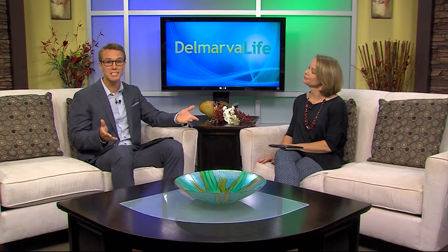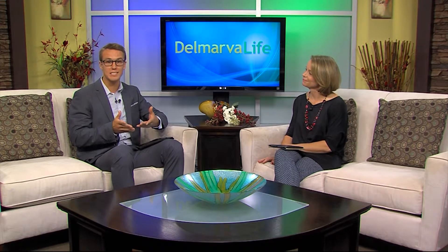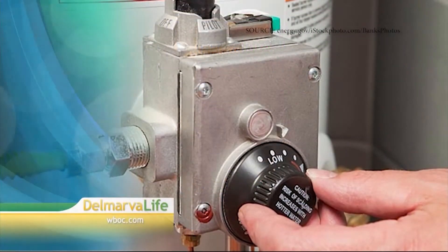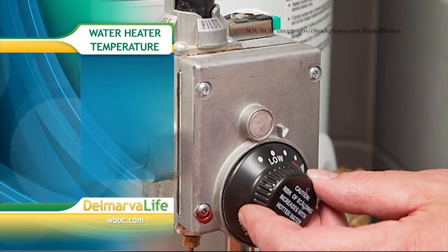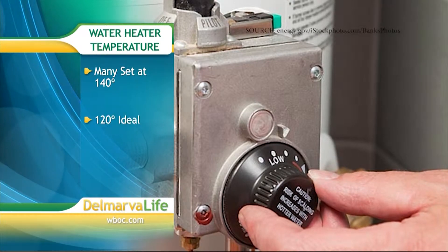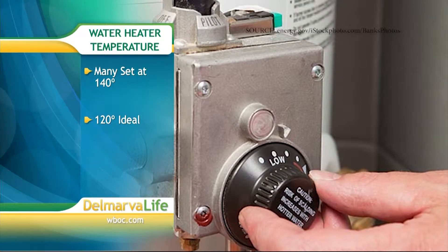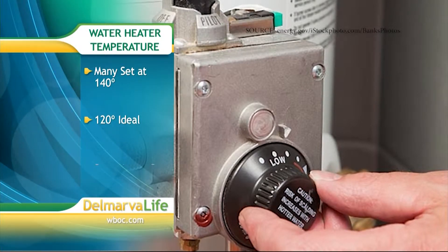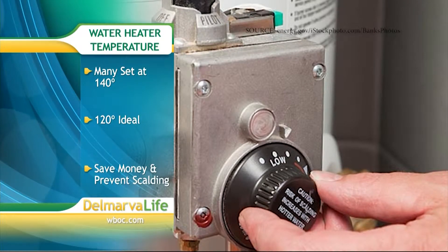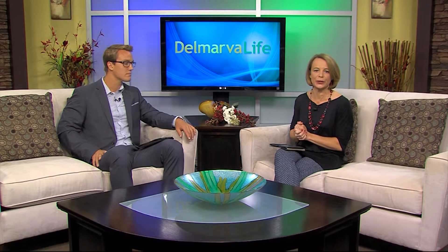Another temperature you want to check is that on your water heater. According to Energy.gov, manufacturers set the thermostat on the water heater to 140 degrees, when most households would be just fine at 120 degrees. By lowering the temperature, Energy.gov reports you won't only save some money, but it can also help prevent scalding to you or a loved one.